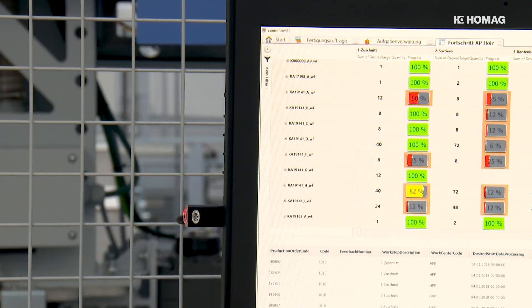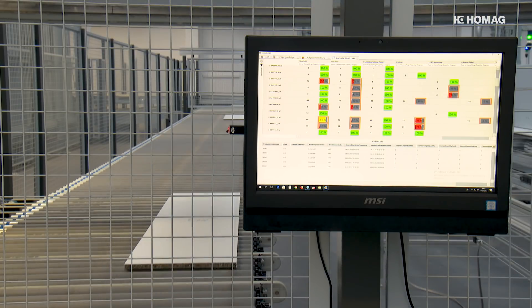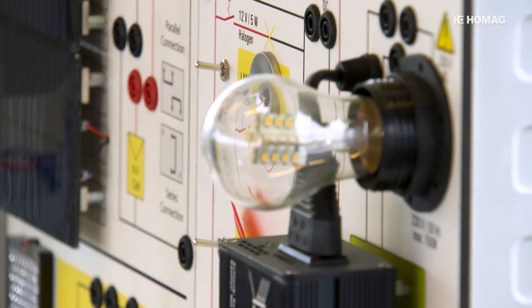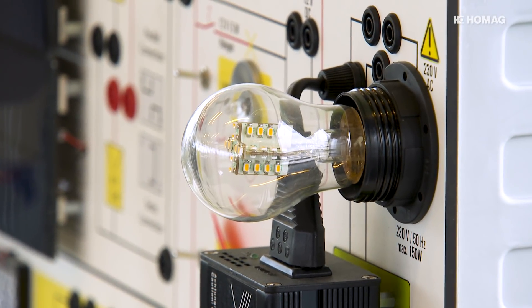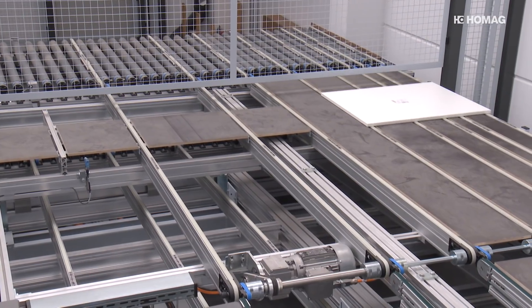We also talk internally about ERFI 4.0 and industry 4.0. We convey that both in production and in our products, so that we can now network our devices and our laboratory equipment worldwide. And of course we present this at every trade fair and can demonstrate it live here, with the products in our new customer centre as well as in production.